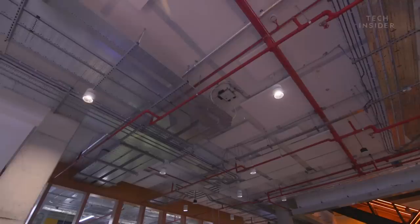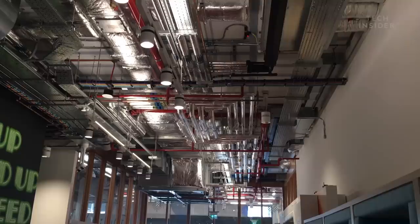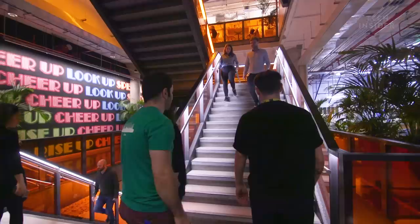One standout thing we noticed while touring the office was the ceiling — it doesn't look finished. It's actually been left that way intentionally. It's a feature of Facebook's offices globally; all the ceilings are unfinished. It speaks to the idea that the journey is only 1% complete — there's still so much to do, and looking up at the ceiling is a good reminder of how far there is still to go.